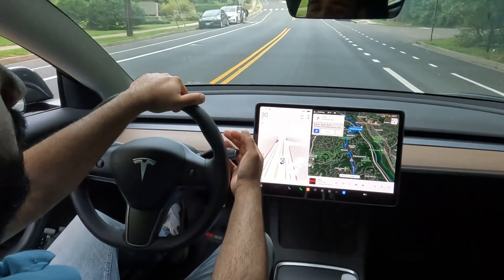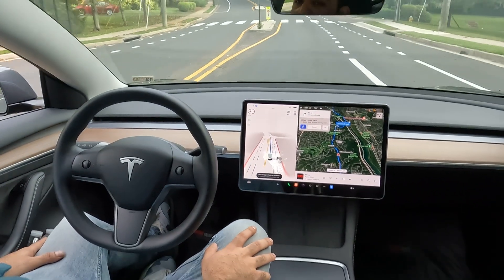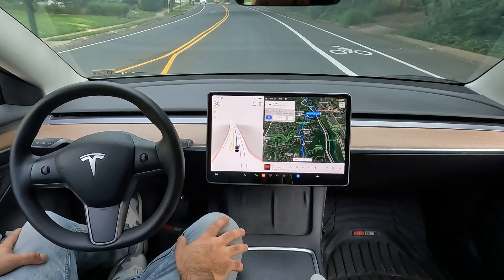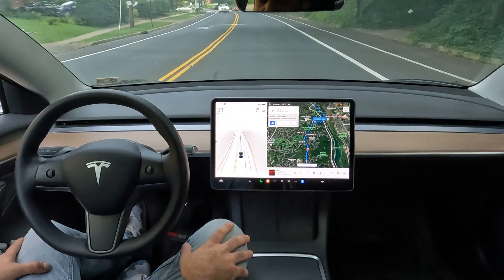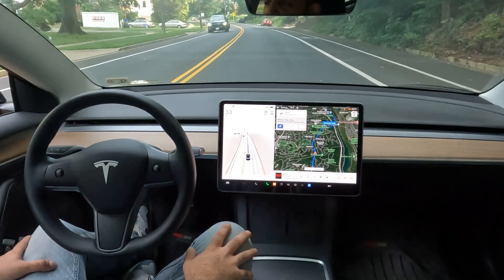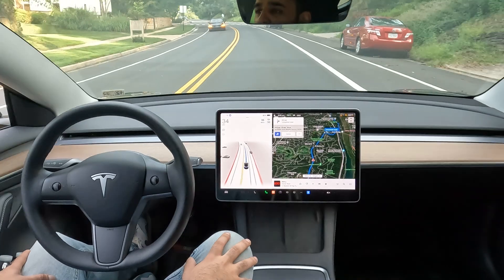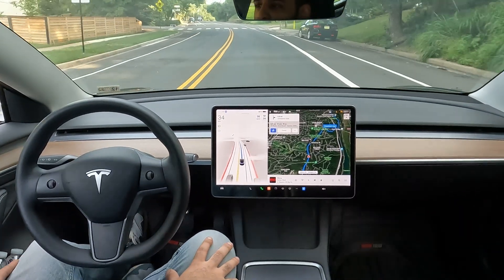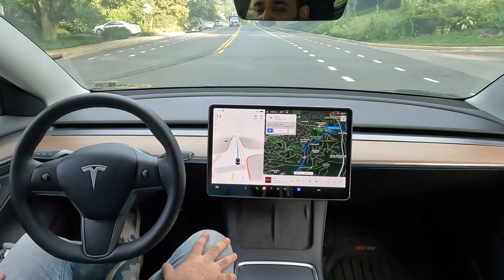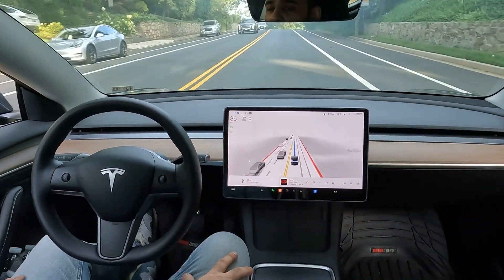What's up YouTube, we got another video for some back roads here today. The speed limit is 30 back here and it's a one-lane road. I want to see how FSD responds to some oncoming traffic and really narrow roads. Here we go — FSD is in control, one hundred percent.